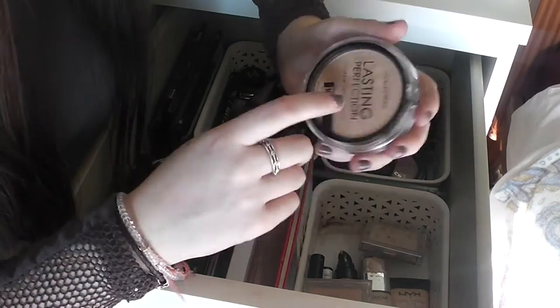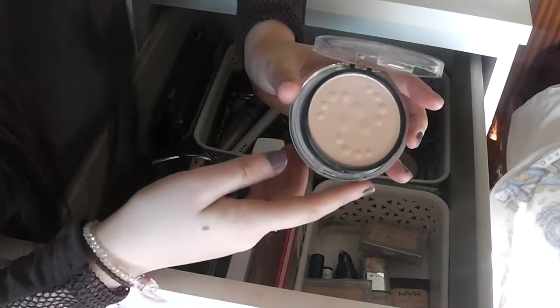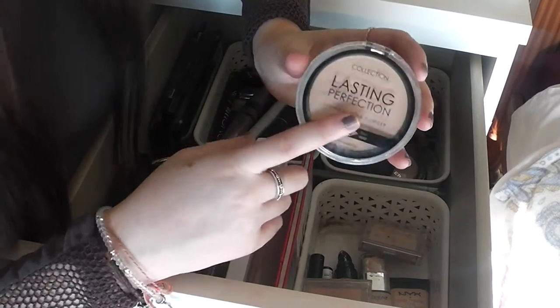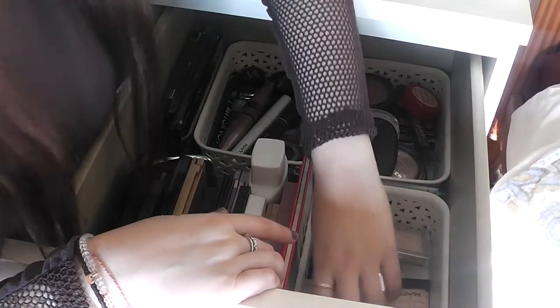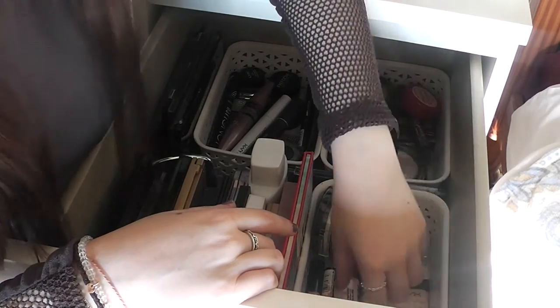I also have a Collection Lasting Perfection powder — this is my favourite powder to use. I was recently looking for a new powder and this stood out to me, seeing as I already like the Lasting Perfection concealer. I have a few other little powders in here too — the MUA ones are actually quite good for the price.